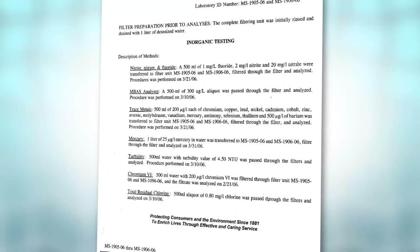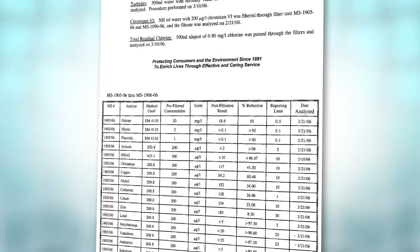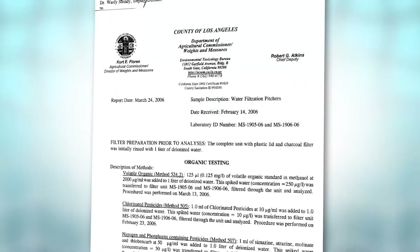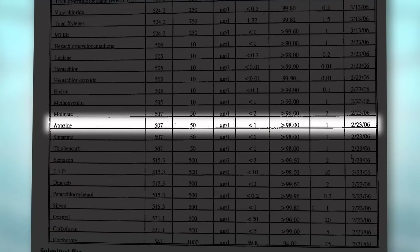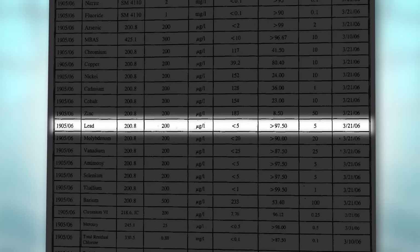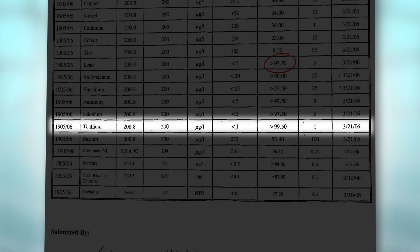You'll notice that the Epic Water Filters filter was proven to remove fluoride to undetectable levels. And atrazine, the pesticide I mentioned, Epic Water Filters was proven to remove over 98% of that. You'll also want to check out surprisingly common tap water contaminants like lead, of which Epic Water Filters removes 97.5%, or thallium, a known cancer agent, of which Epic Water Filters removes 99.5%.